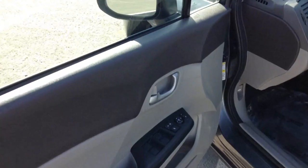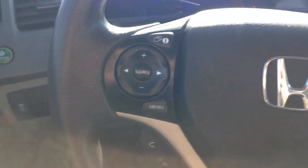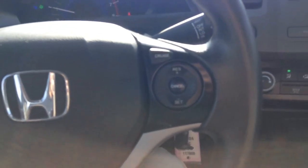Now stepping into the interior, you see your power mirrors, windows, and locks, manual adjustable seat and cloth — not in the best shape but it's nice and clean. On the steering wheel, on the right-hand side, you have your media control as well as the hands-free system, and right over here is your cruise control.